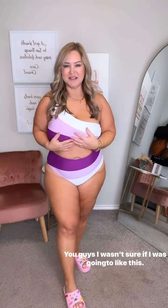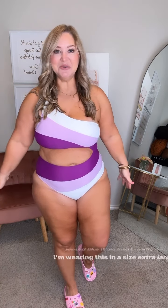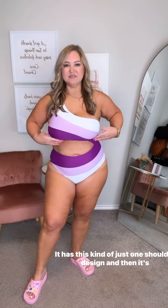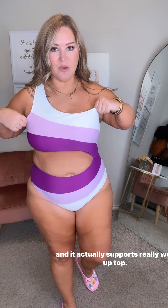I wasn't sure if I was gonna like this — I loved the style of it and the colors, but I wasn't sure if I would like it on, and I really do. I'm wearing this in a size extra large. It has this kind of one shoulder design and it's just cut out on one side, but it still has a lot of coverage.